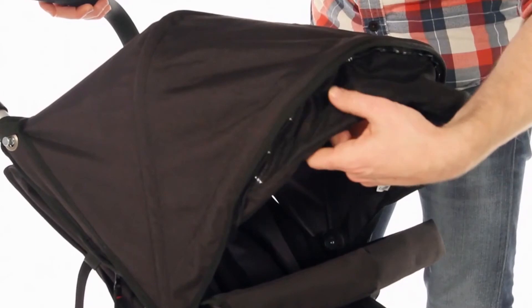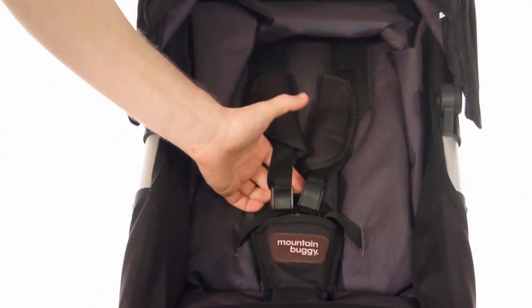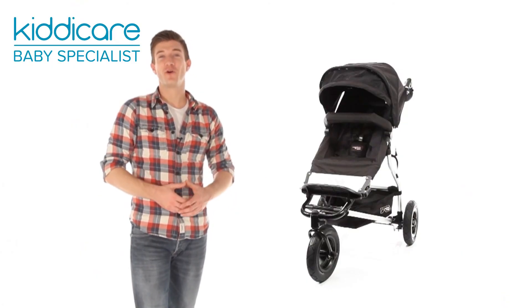The large canopy also has a mesh sun visor, and your child is kept safe and secure in the five-point padded safety harness. A luxury pushchair suitable for all terrains.